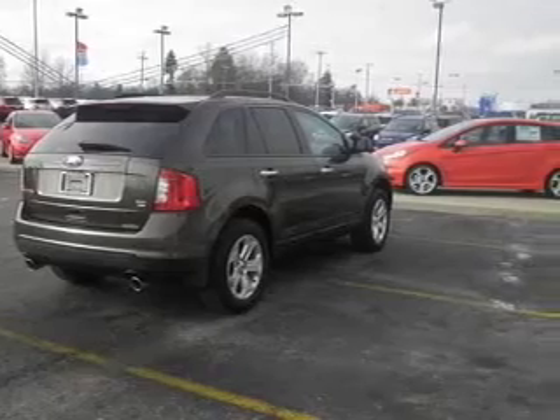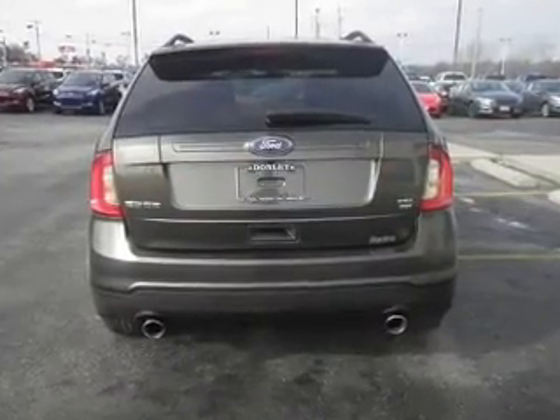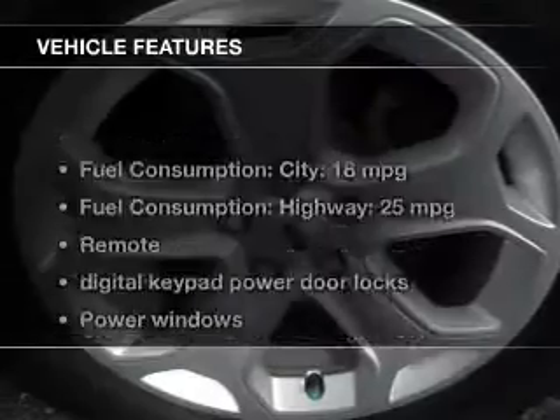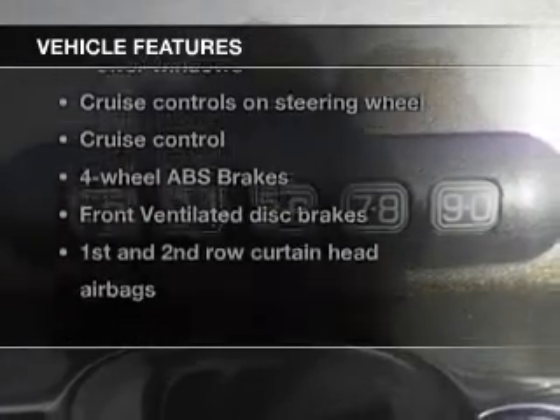The anti-lock braking system will help deliver you safely to your destination. Enjoy the flexibility of multi-zone temperature controls. Carfax is offered to provide you with peace of mind. And with these notable features, you won't want to miss out on the opportunity to own this amazing ride.